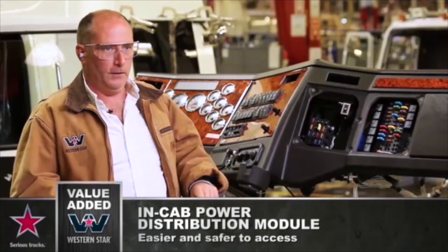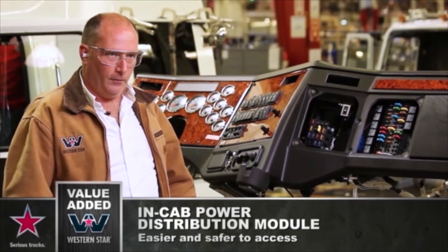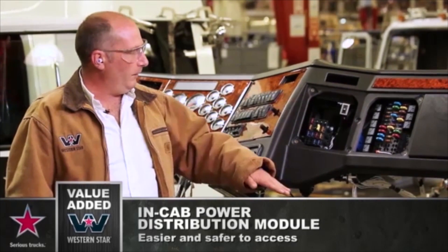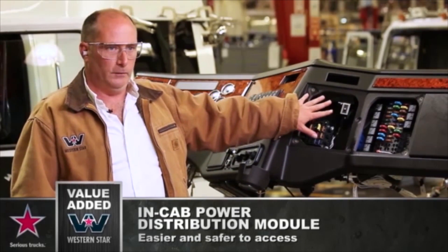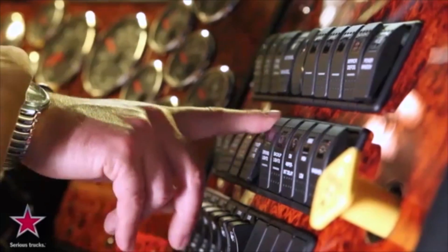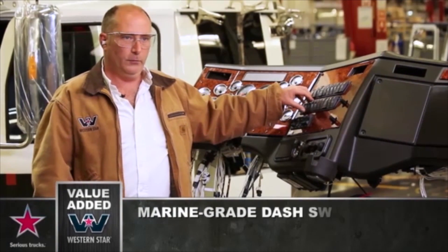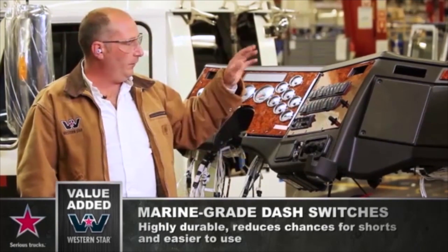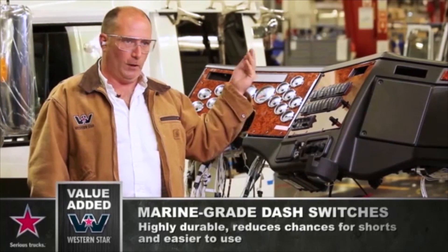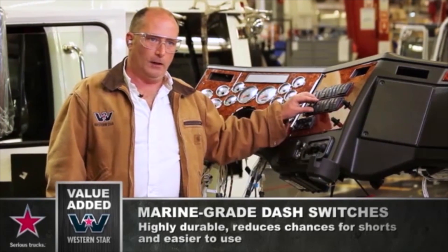Here we have the Western Star premium dashboard. We put our power distribution module right here in the dashboard for ease of serviceability — our competitors have theirs down in the back corner in the firewall. On the driver side, you can sit comfortably on the passenger seat and do any work you need in the power distribution module. Next we have marine grade rocker switches — these are basically boat switches and are waterproof. The reason we use a boat switch is so that when you reach in from outside with a glove or a mitt, all covered in road salt and water, and start pushing these buttons, you're not going to cause electrical failures by getting water in.